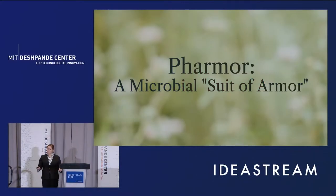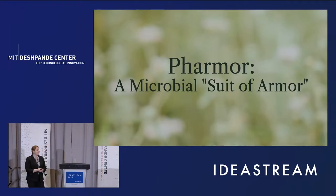Thank you for that introduction and the warm-up. I'm glad everybody is warmed up now and ready to hear about microbes. My name is Arielle Hurst. I'm faculty in the Chemical Engineering Department and today I'm excited to tell you about some technology from our lab to protect microbes from manufacturing stresses. We've termed this technology FARMER.